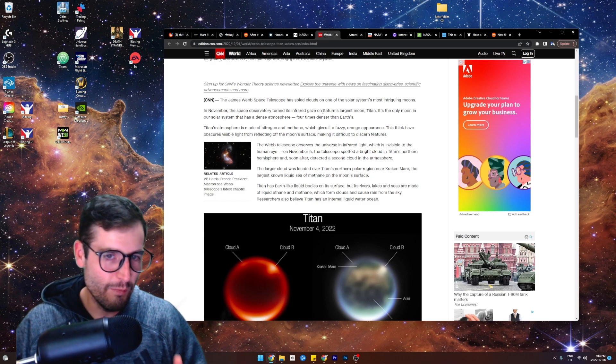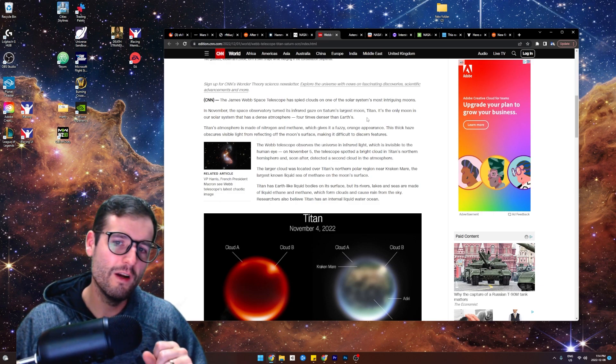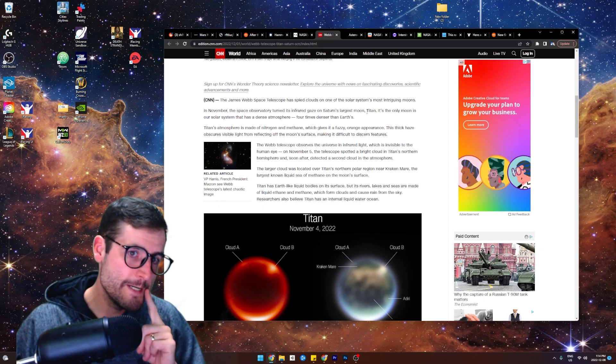If you guys are Avengers fans, Marvel fans, this is what Titan is — where Thanos is from. Just keep that in mind, guys.